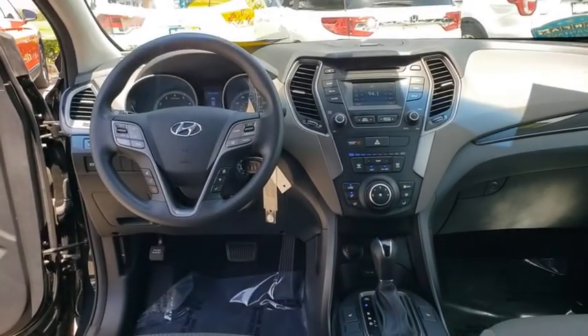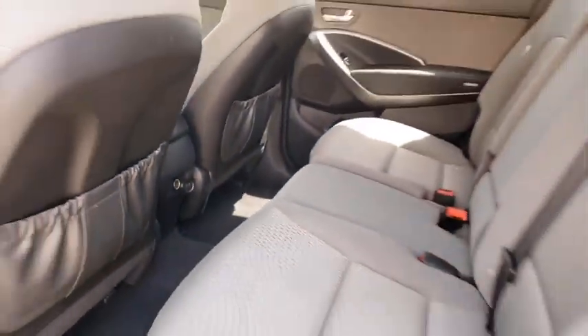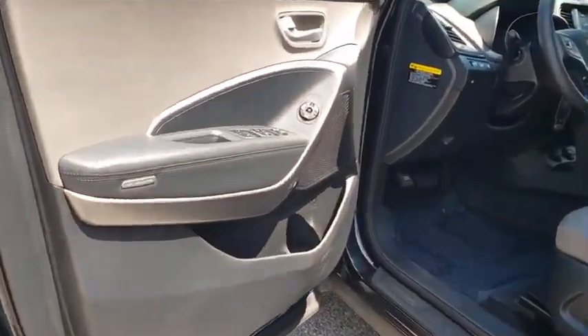Cruise control, aluminum wheels, front-wheel drive, AM-FM stereo radio, rear defrost, power windows, CD player, MP3 player, and fog lamps.